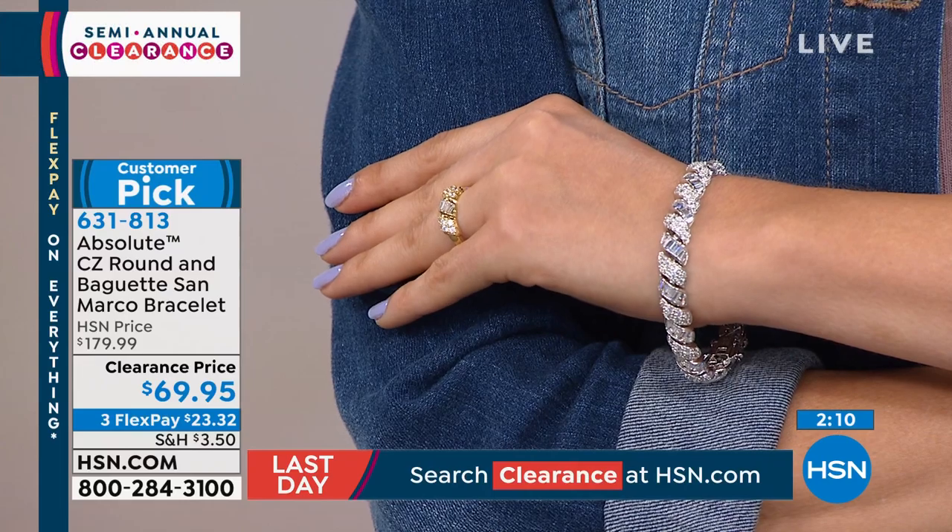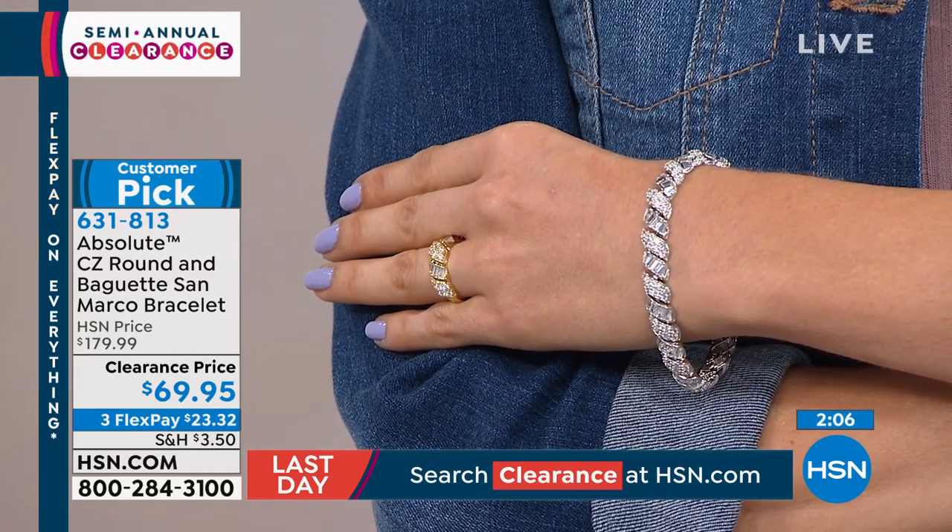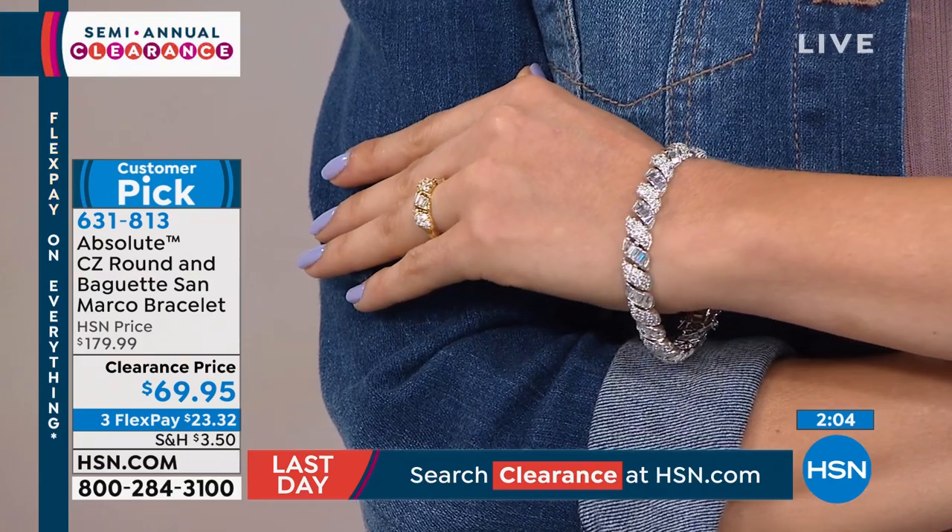The reviews on this are wonderful — people say how beautiful it is, they like the weight, they say it's the most beautiful bracelet ever, and they like the substantial nature of it. And yet it's $69, and you can put it on FlexPay.